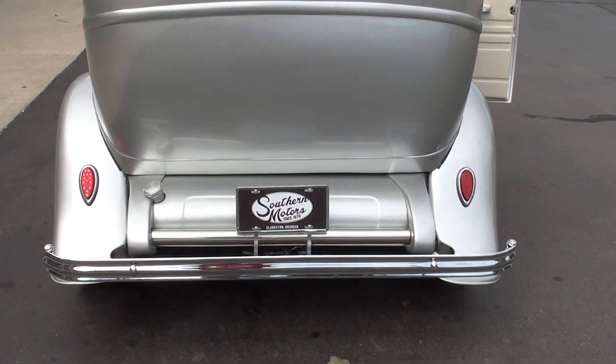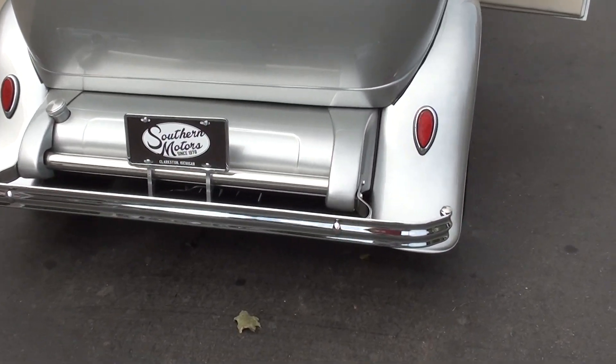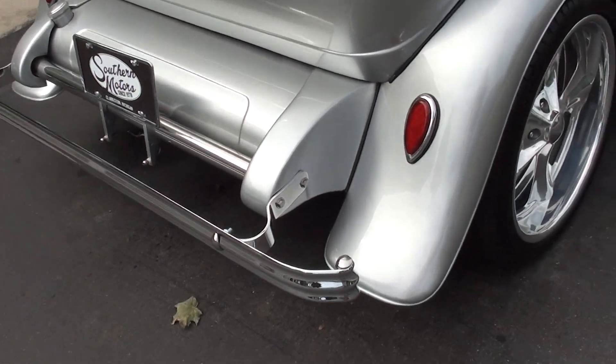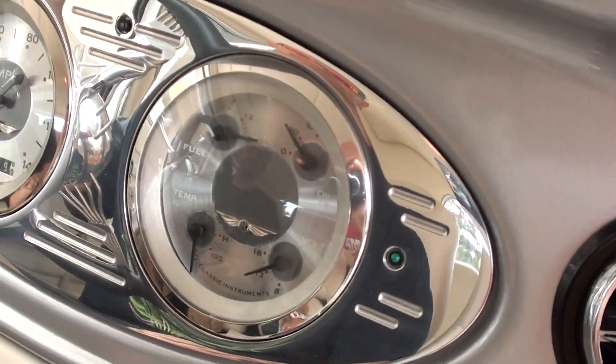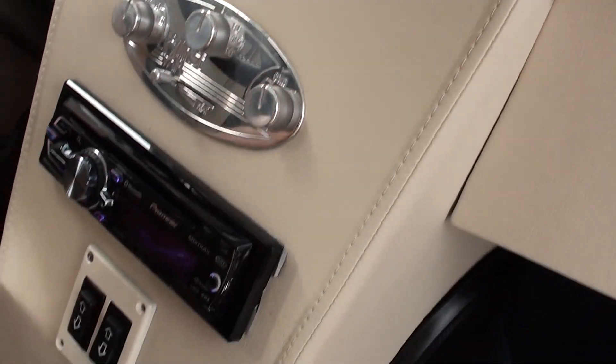Tell you what, we came out and it was dark. This car looks killer with all the lights on. Looks like all your gauges are functional. We know that fuel gauge does work — we ran it, we've got it low on gas.